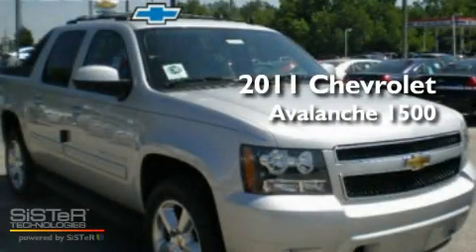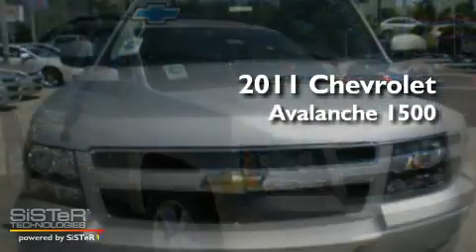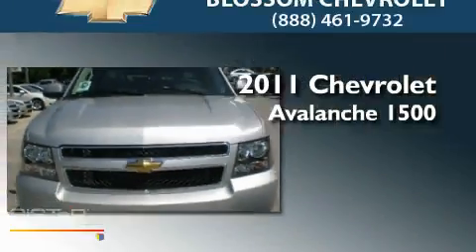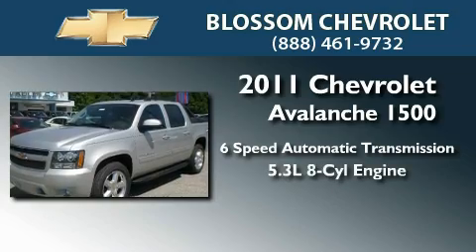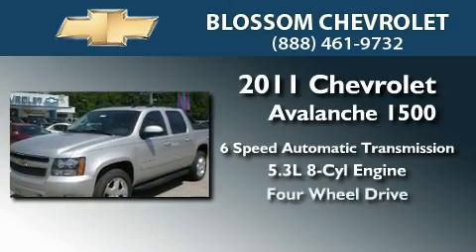This is a brand new 2011 Chevrolet Avalanche 1500. This truck has a 6-speed automatic transmission, a 5.3-liter V8, and 4-wheel drive.